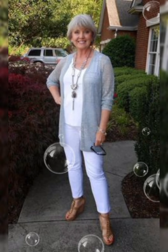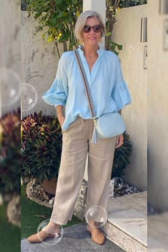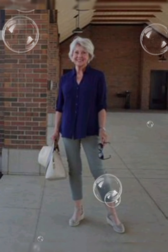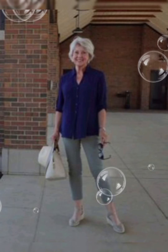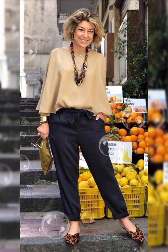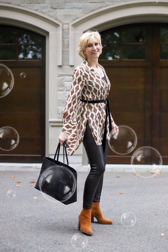Classic colors and patterns: opt for classic colors like white, blue, or subtle patterns — these are timeless and can be easily paired with different trousers or jeans. Quality fabrics: invest in shirts made from high-quality fabrics; they not only look better but also feel more comfortable. Cotton and linen are good choices for a crisp and breathable feel. Collar style: select the collar style that suits your face shape — a button-down collar is versatile and works well for a casual or semi-casual look.